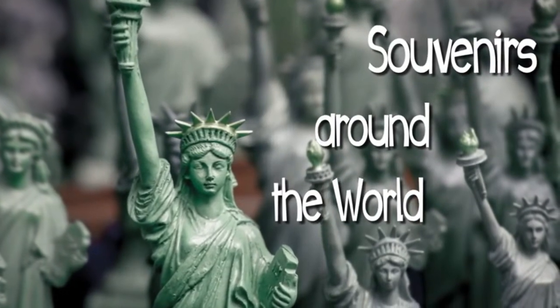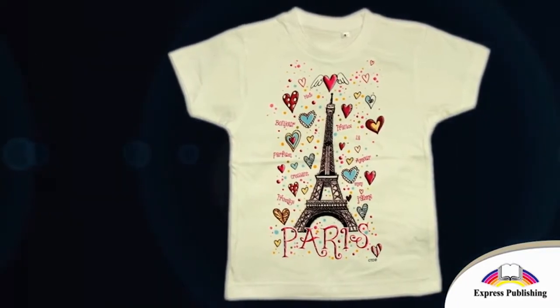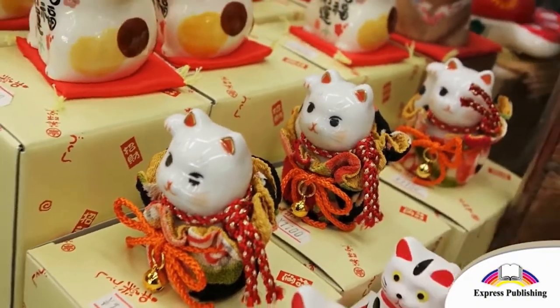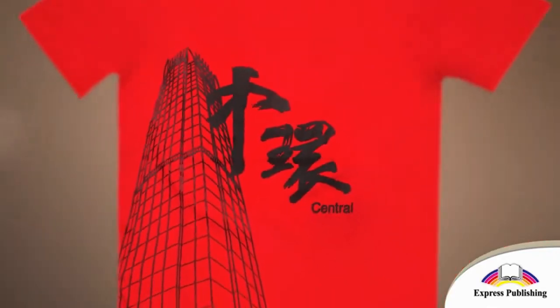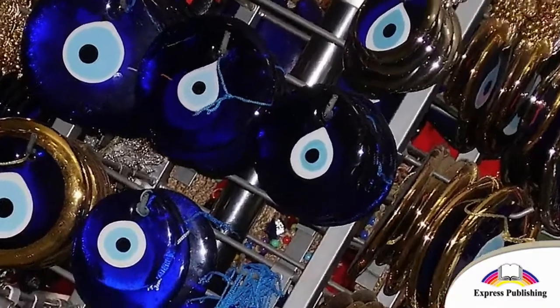Souvenirs around the world. What souvenirs can you buy on holiday? You can find different souvenirs around the world. Here are some popular souvenirs you can buy.